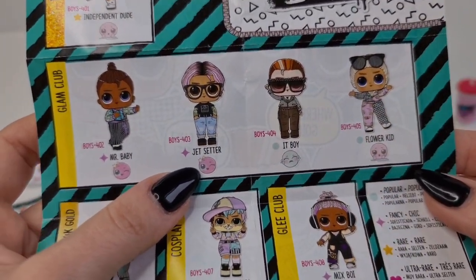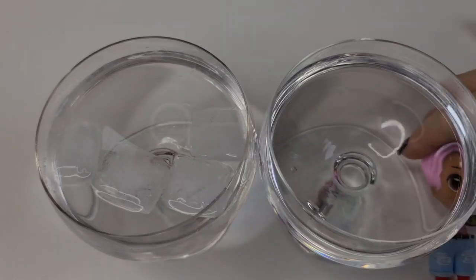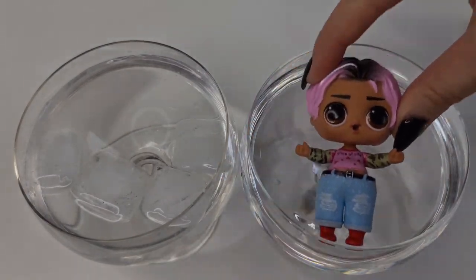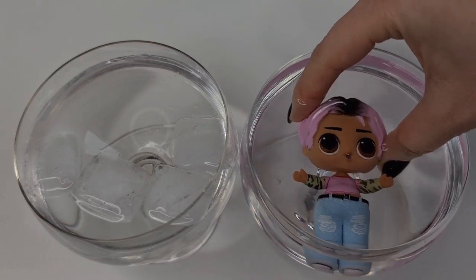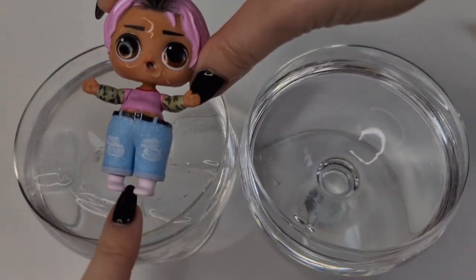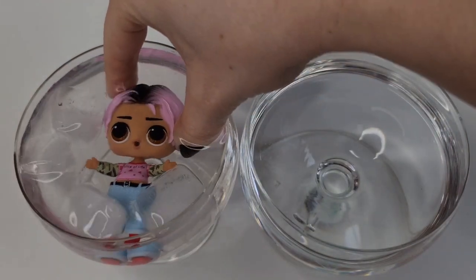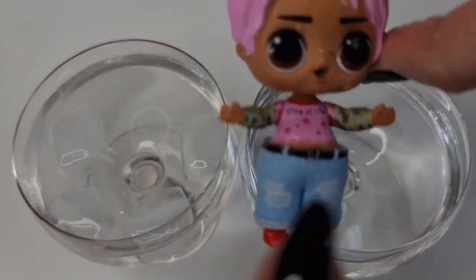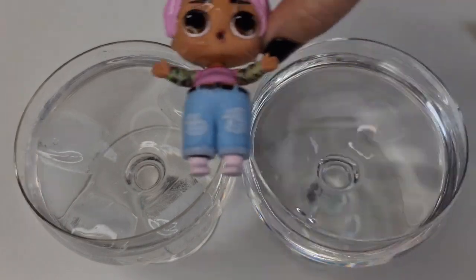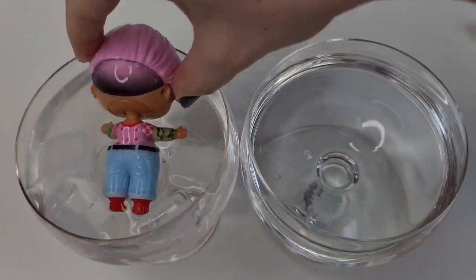We have Jet Setter and he is a color changer, so I brought hot and cold water — now let's see the magic happen. In warm water, the sign here disappeared and the socks went to almost white. And in cold water... let's see the back, let's see the back.